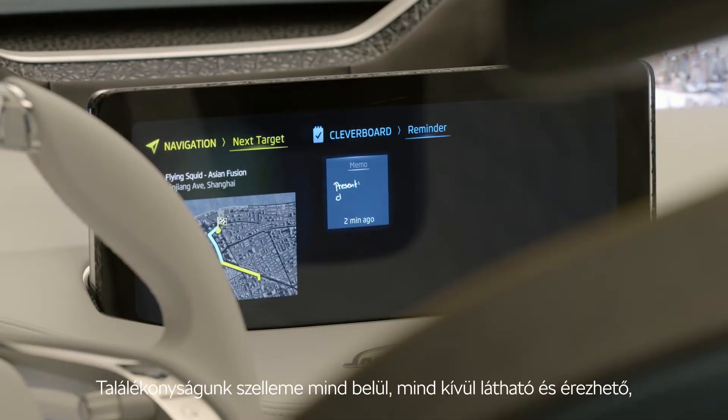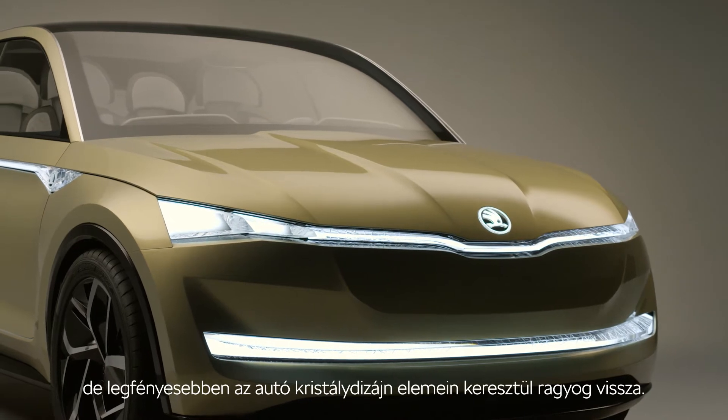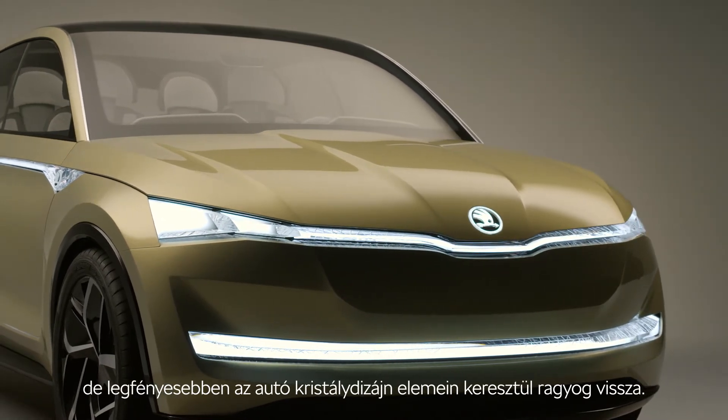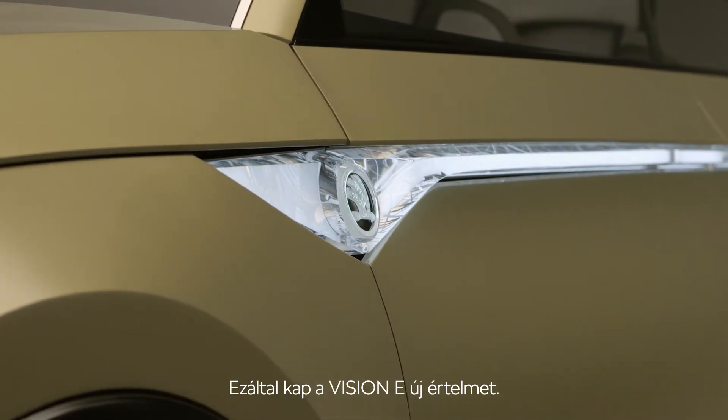Our spirit of inventiveness can be seen and felt inside and out, but it shines brightest through the car's crystalline design elements. It is here that the Vision E takes on new meaning.